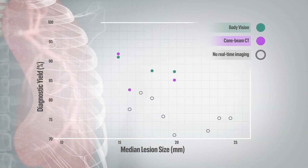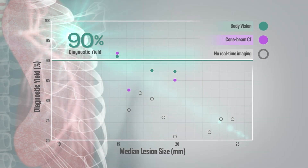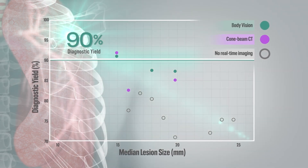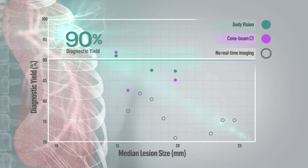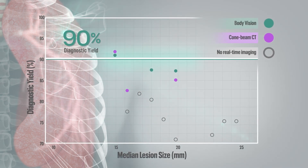With advanced real-time imaging that is comparable to ConeBeam CT, BodyVision's intraoperative 3D imaging empowers you to pursue and diagnose lung nodules with greater confidence than you are able to today.